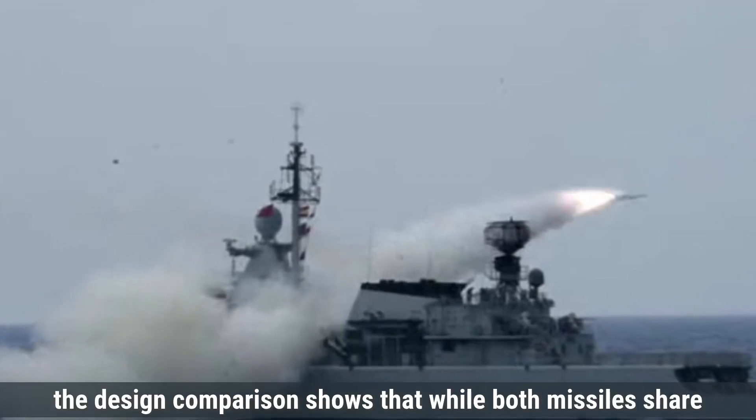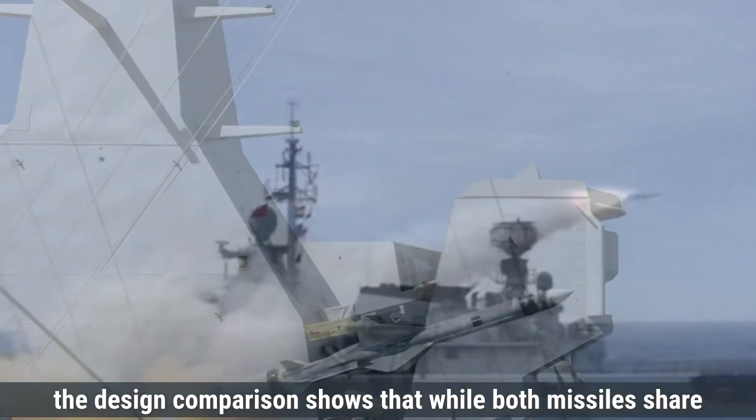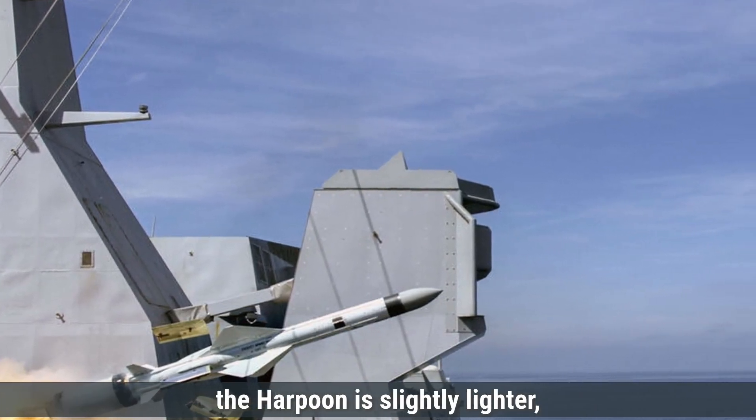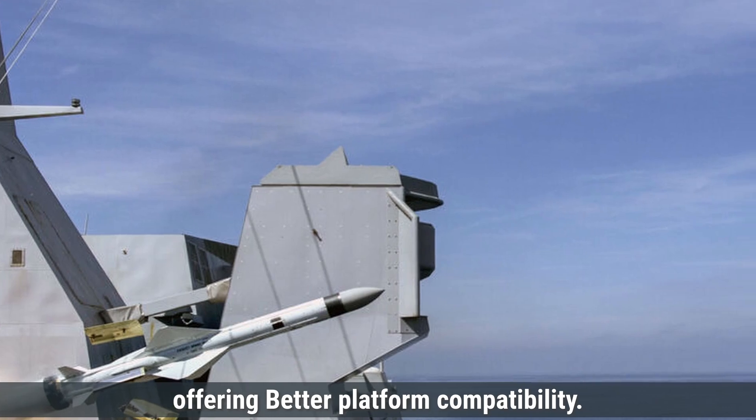Overall, the design comparison shows that while both missiles share a similar cylindrical structure and sea-skimming ability, the Harpoon is slightly lighter, offering better platform compatibility.